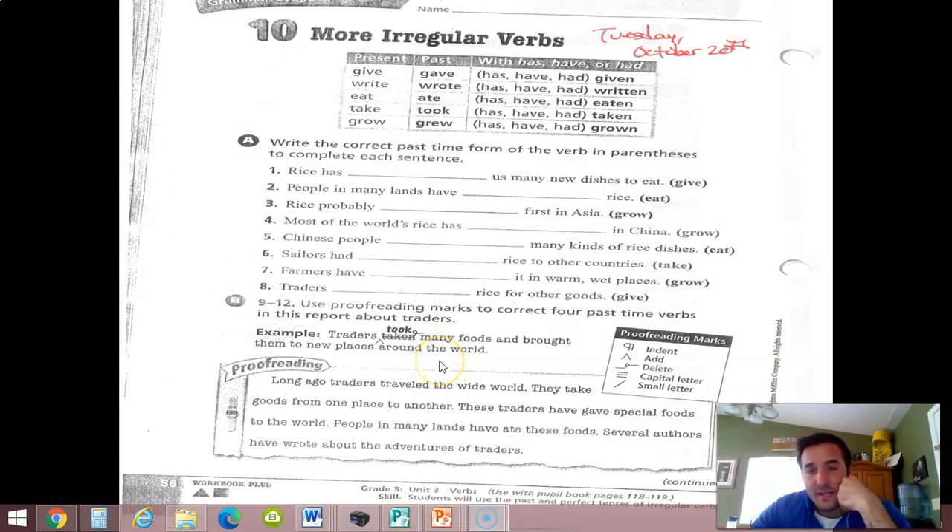So that's your assignment today, guys. We're going to get on to contractions tomorrow. I do want to wish you guys the Lord's blessings today.